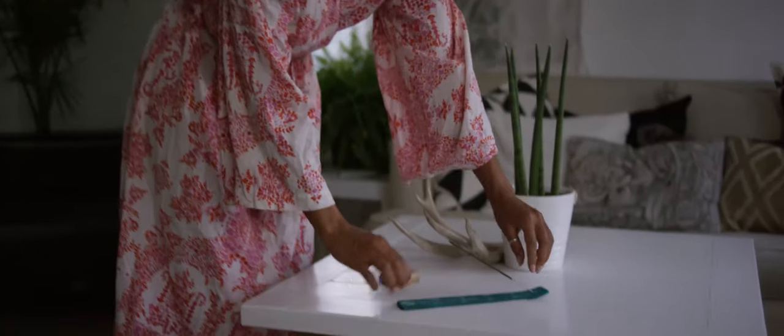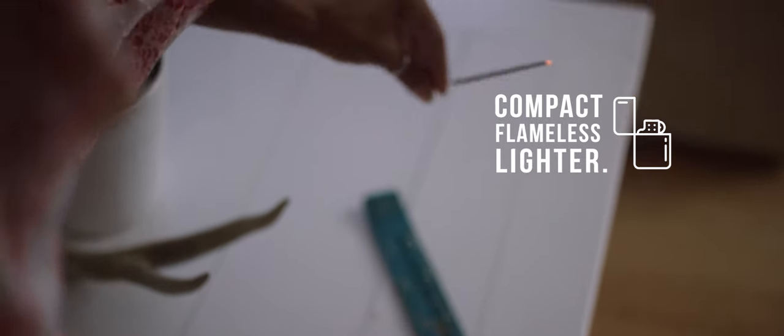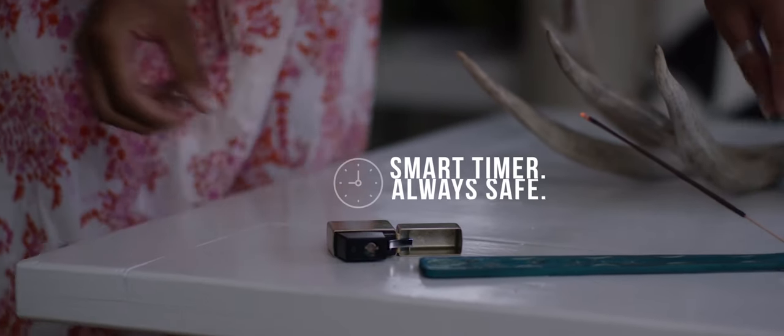No matter where you are, it'll bring you back to life. With an inbuilt smart timer, the flameless coil cuts out when you've finished, stopping fire hazards before they can even begin.